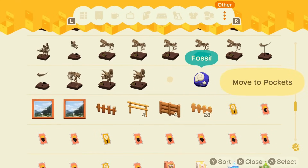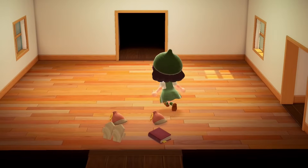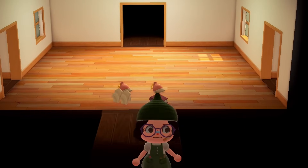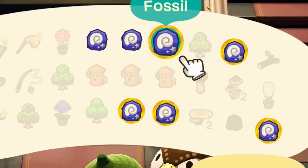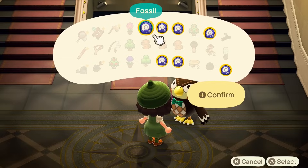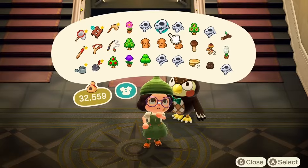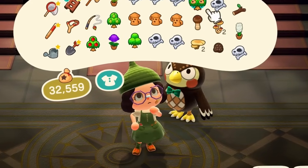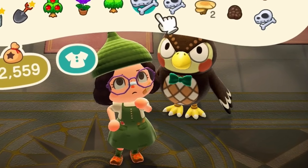I'm gonna grab all the fossils that I have in here, and we'll go assess these. I'm gonna do a lap around the island and get any extras that I find, and I'll meet you at the museum. Here's everything I had — a mammoth torso, T-rex torso, tails, stego torso, tail.